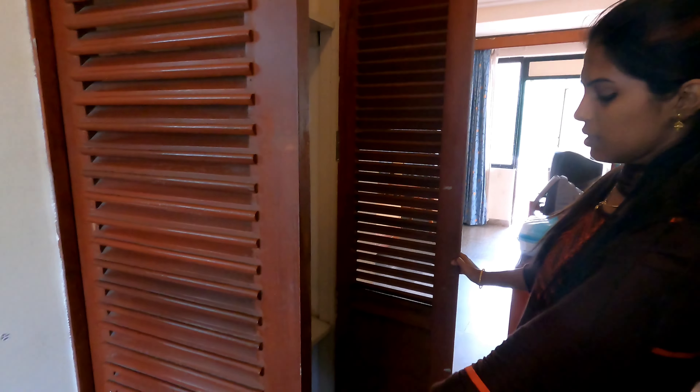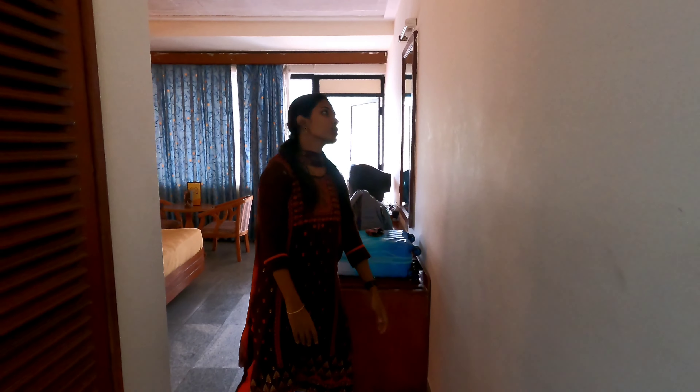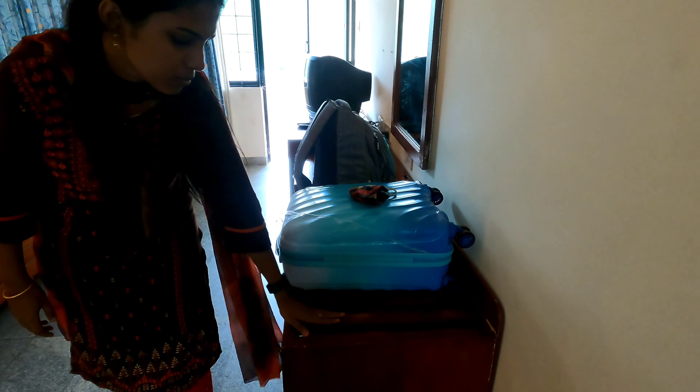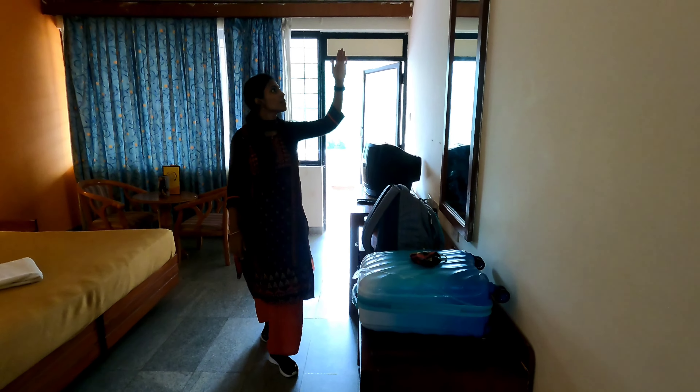Here we have a cupboard. The room is open. Then we have a table and a light inside the room.